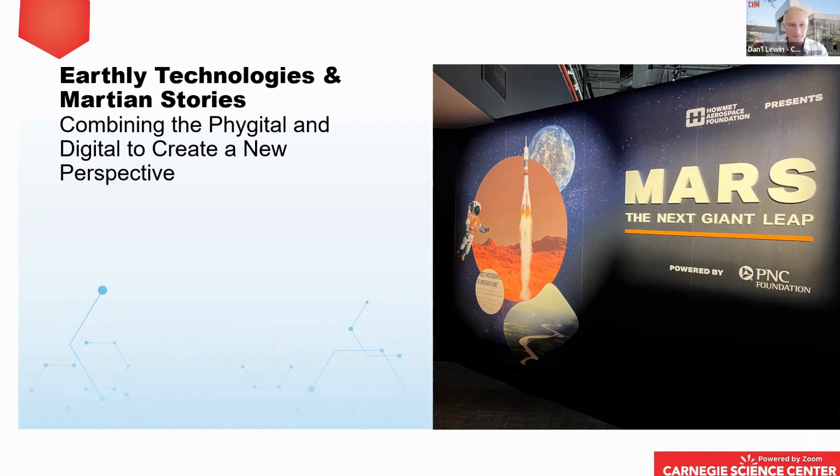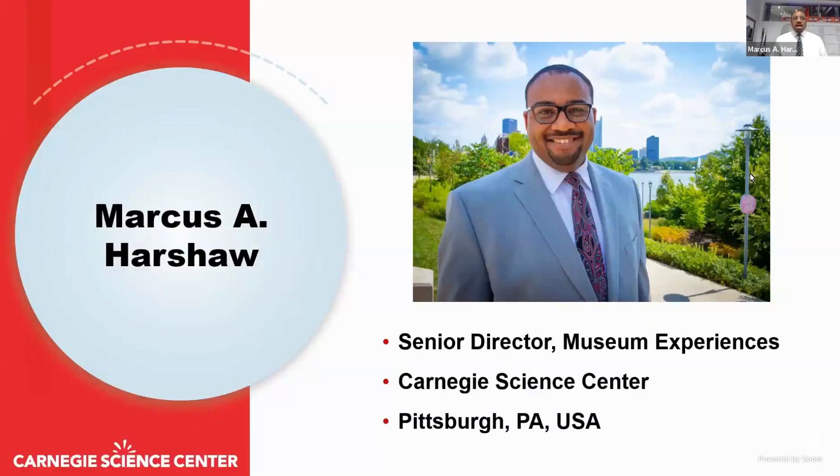Thank you and welcome everybody to Earthly Technologies and Martian Stories. My name is Marcus Harshaw, and I'm the Senior Director for Museum Experiences at Carnegie Science Center, which generally means I oversee all the fun stuff — our exhibitions, our theaters, a Cold War era submarine, and a 102-year-old miniature railroad and village. Carnegie Science Center is located in Pittsburgh, Pennsylvania, and we are one of four Carnegie Museums of Pittsburgh. We've been here as the Science Center for a little over 30 years.